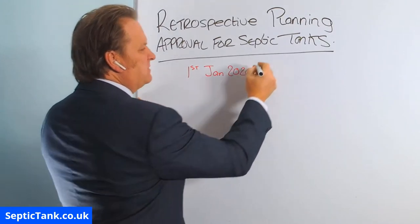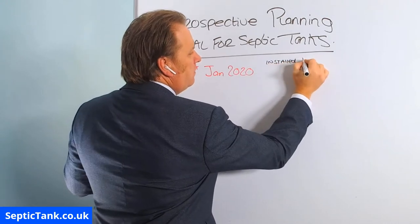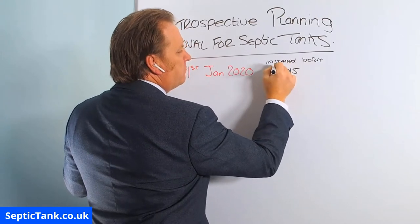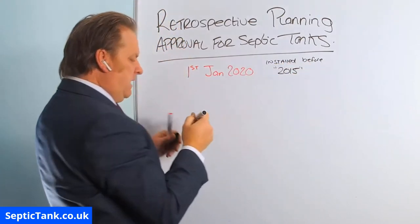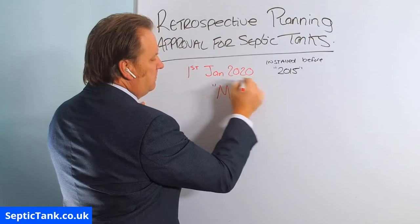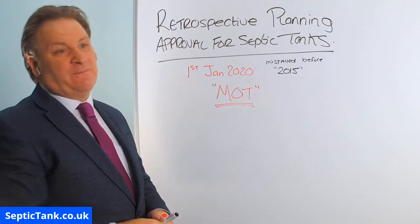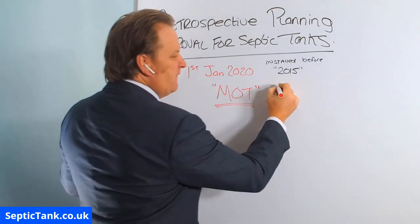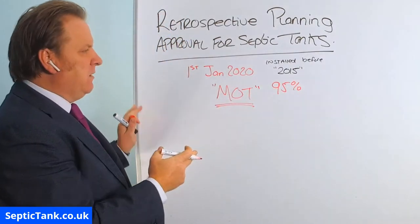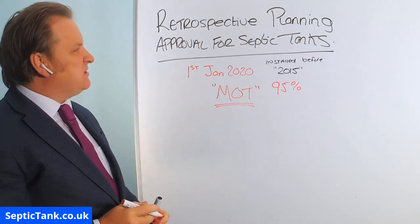Now if your septic tank was installed right before 2015 it now needs what is called an MOT certificate. It's been estimated that about 90-95% of septic tanks do not have this MOT. Okay, so that's the law and the situation as it stands.